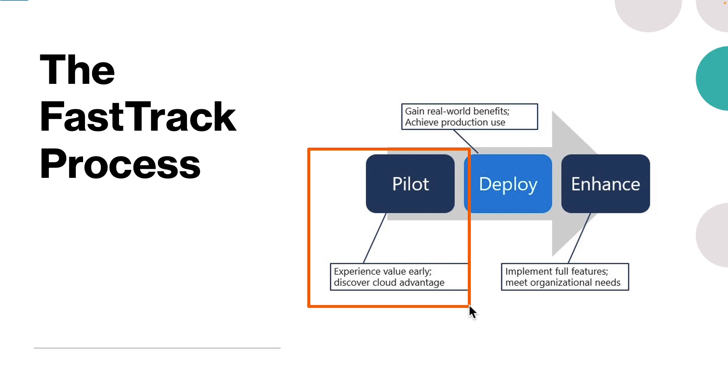Once engaged, an approved partner works with their customer to help build a plan that drives the achievement of their business goals. A FastTrack specialist can help review the plan and provide guidance on business goals, local infrastructure requirements, and any resource needs.